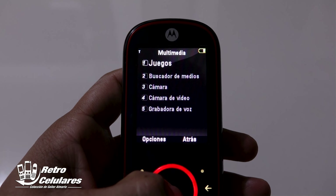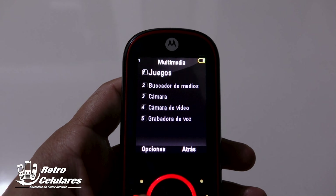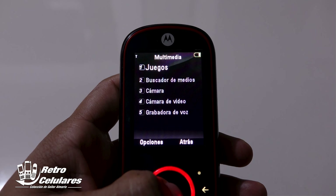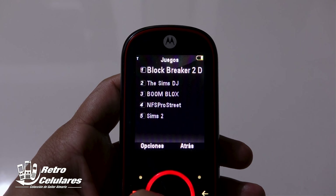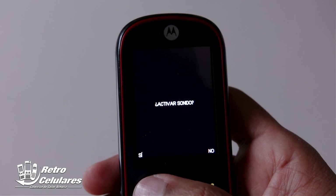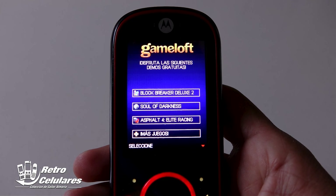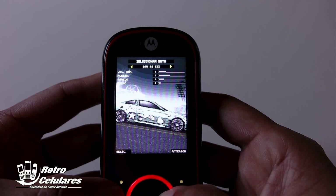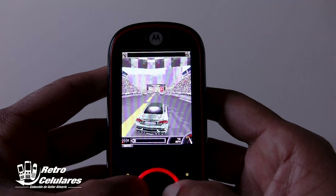En multimedia, encontramos agrupados los juegos, el buscador de medios, cámara, cámara de vídeo y grabadora de voz. En este celular no es que hubiesen muchos juegos preinstalados, de hecho eran demos: Block Breaker 2, The Sync DJ, Boom Blocks, Need for Speed Pro y Sync 2. Sin embargo, recordando el sistema en que estaba basado, significaba que podías instalar un sinnúmero de juegos, e incluso muchas personas lograron instalar emuladores o descargarlos a través del operador, basados en Java. La calidad gráfica aún me sorprende, incluso el demo de Need for Speed.